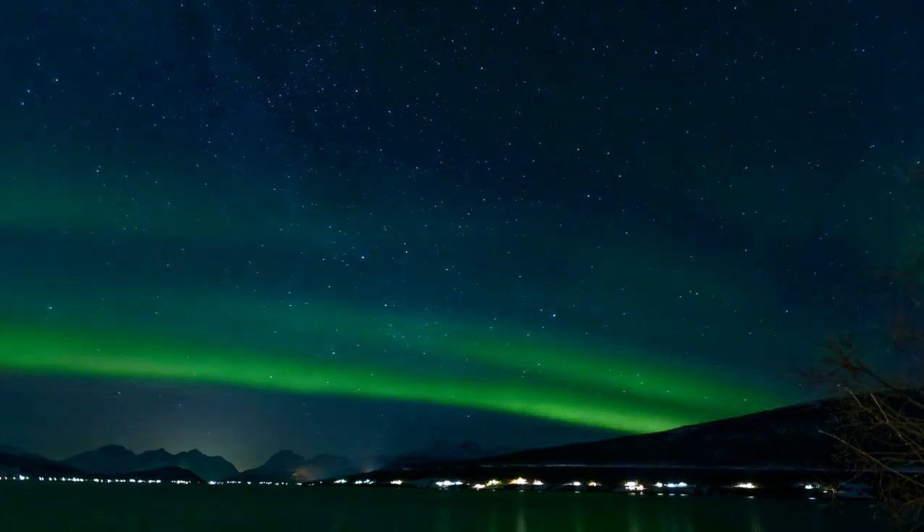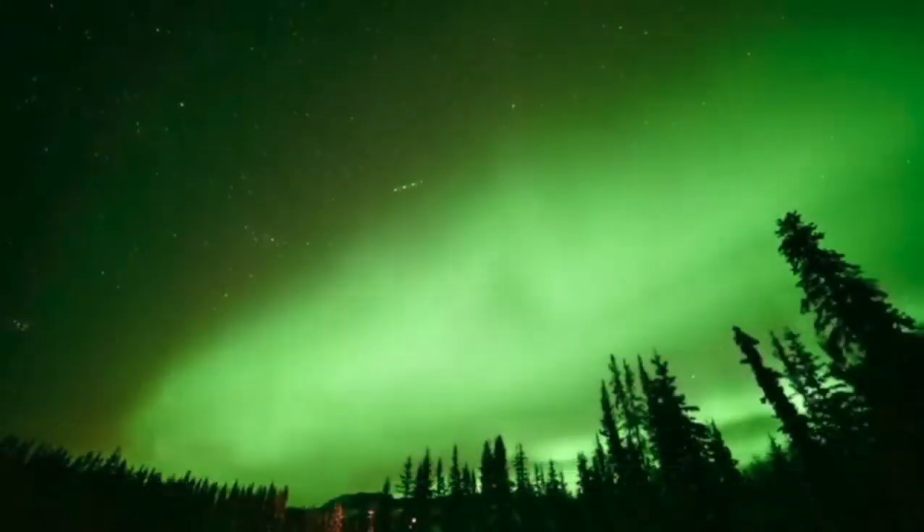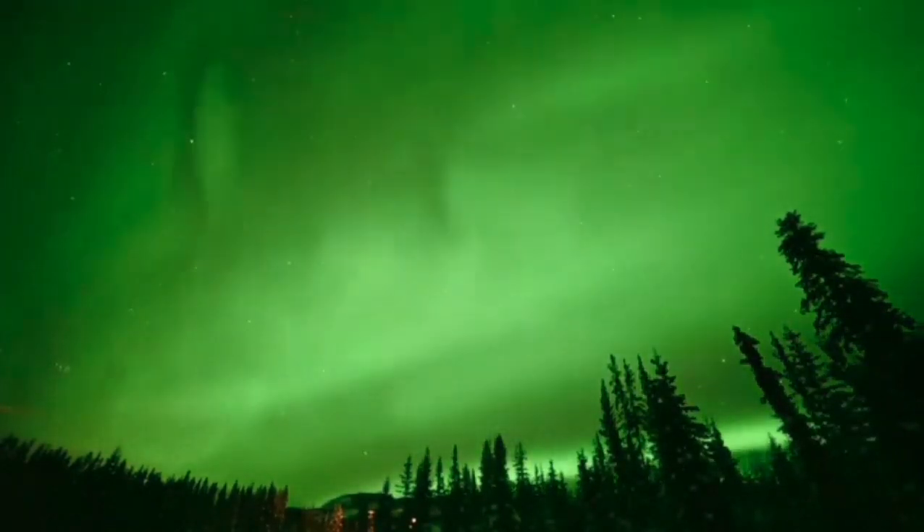You can check if auroras are likely where you live at various internet sites, such as the one mentioned in the description. And if you have any questions, just add them to the comments below. Thanks for watching.